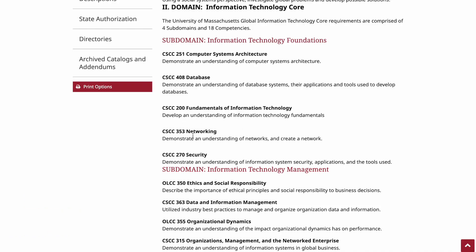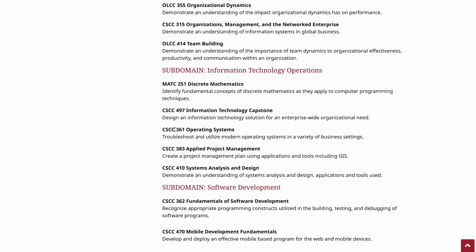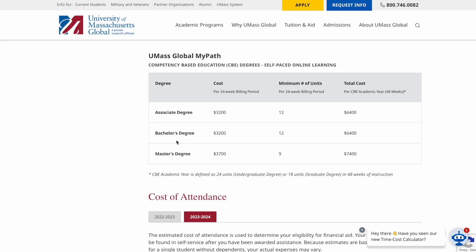This degree is awesome at being practical, with classes like networking, security, and operating systems. The really cool part is that it's competency-based, which means you pay $3,200 for six months and try to knock out as many classes as you can. You study for each class, take a final exam that proves you're competent in the content, and then move on to the next class.